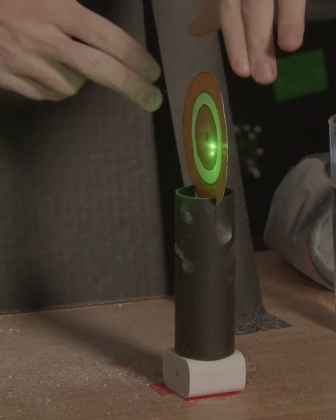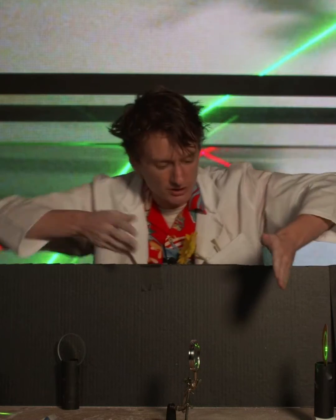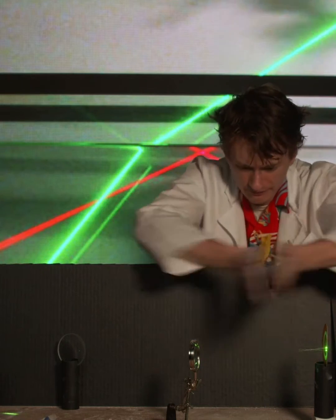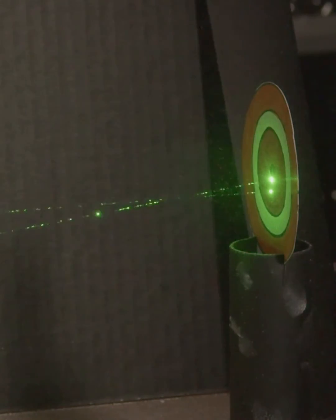Wow, lasers! When light goes into your eye, your eye bends the light, focusing it onto a teeny tiny spot on the back of your eye. For people who need glasses, the eye doesn't get this quite right — it makes the light focus on a spot that's too far back or too far forward. This makes things look blurry for people who need glasses.